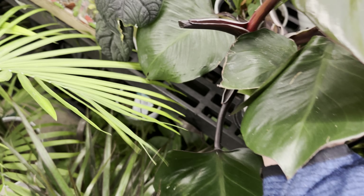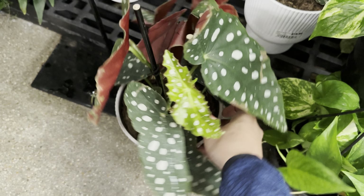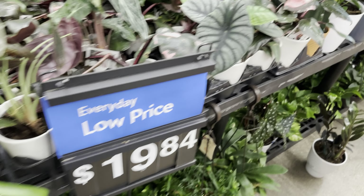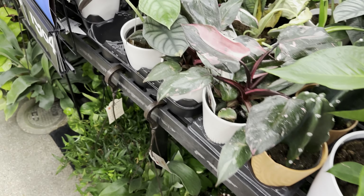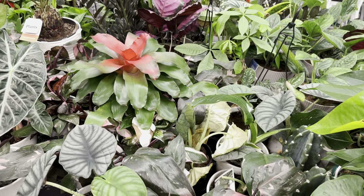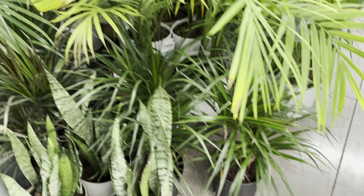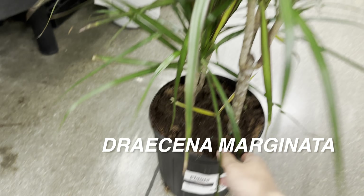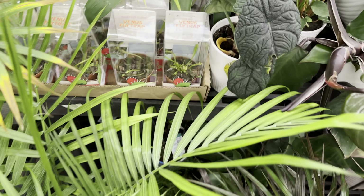I remember seeing this Philodendron White Princess about a month ago, and now it's been thrown around. That's the sad reality of some big box store plants — they end up just declining in health. When you get them fresh from a restock, they're super healthy and well-merchandised. But you can see all of these plants have pretty much been neglected to a certain extent. Even this Dracaena marginata shows yellowing on the leaves, and these majesty palms are starting to yellow up as well.